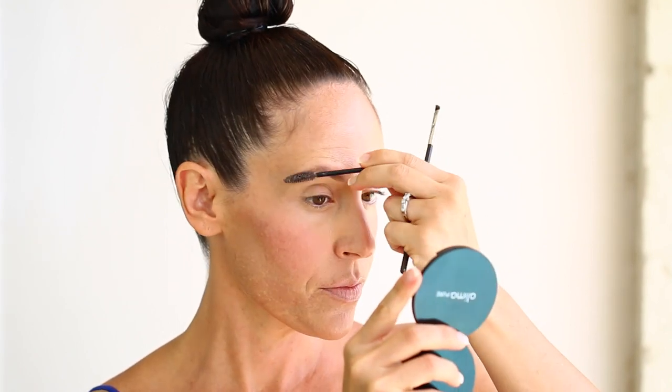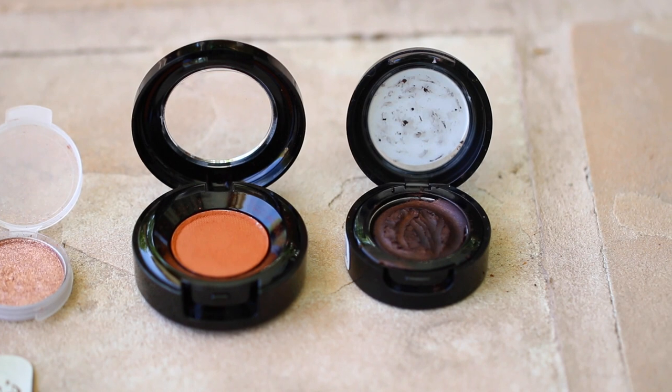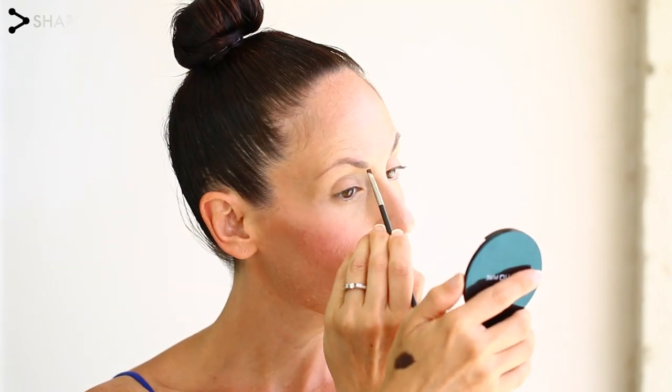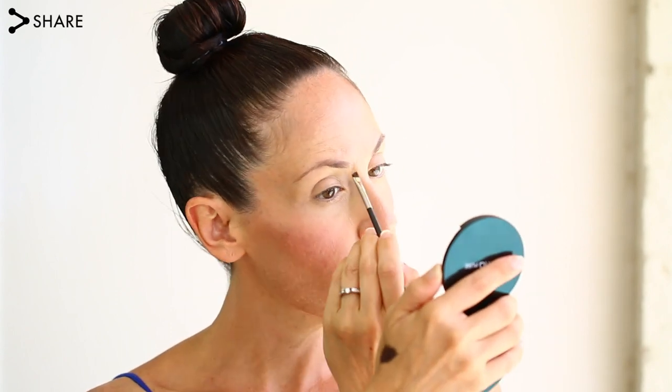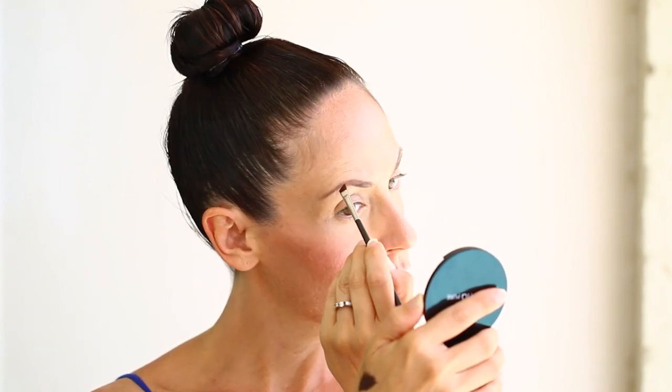Now moving on to brows — I am still using the Hint Eyebrow Definer in Espresso and I really like it. If you've watched another video where I've used this before, I wasn't sure if I liked it because it was a little bit dry, but let me tell you: it is dry, however it stays on all day long, it never transfers, and it does not smudge. It's a really great product and I love that you can also use it as an eyeliner. I'm just filling in my brows here — I would highly recommend this product to anyone looking for an eyebrow definer.